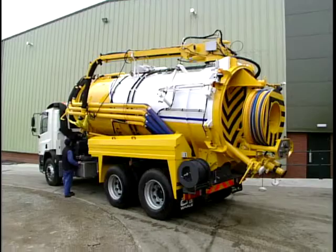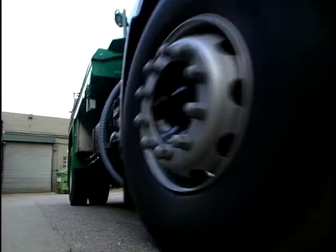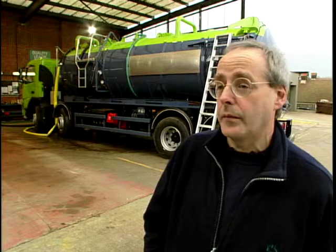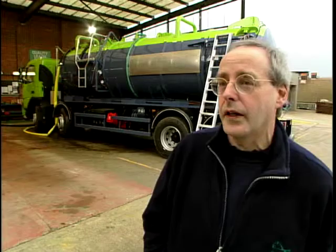Their range runs from 3.5 tonnes to 44 tonnes — vacuum tankers, jetting equipment, winter gritting equipment. Vacuum tankers have sucked from 100 feet down, and jetting systems have got pressures of a tonne per square inch. Not ideal for your kitchen units but for drains up to two metres in diameter, superb.